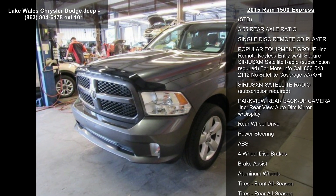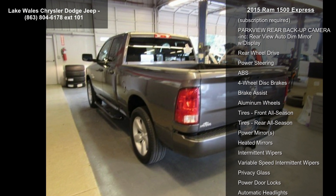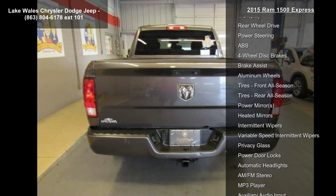8-speed Automatic 845RE. Foglamps. RAM 1500 Express Body Color Grille. Body Color Rear Bumper with Step Pads. Front and Rear Floor Mats.